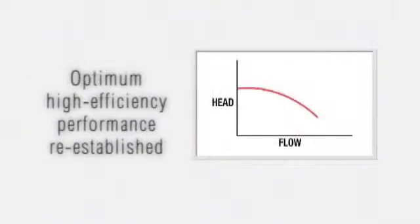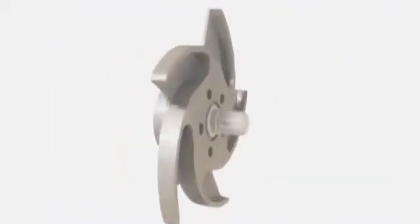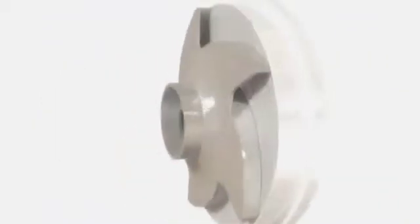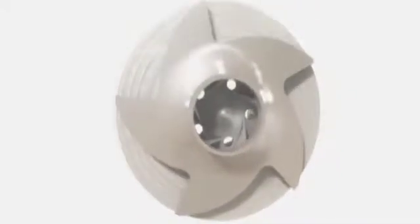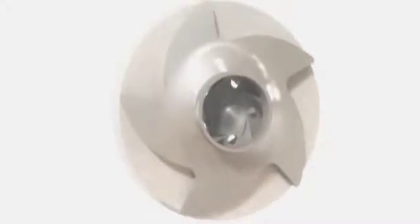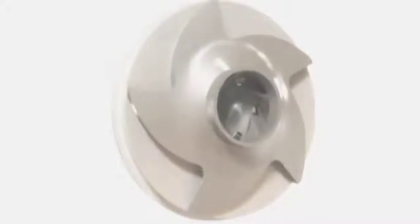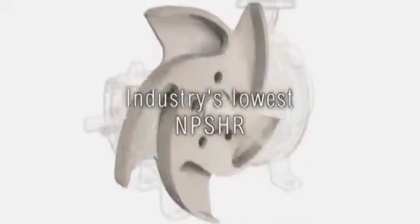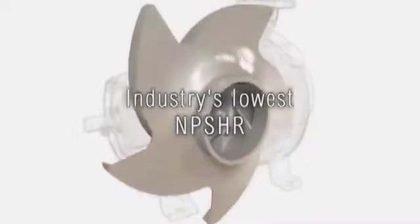The pump's original hydraulic performance is re-established after every impeller reset for optimum performance and lowest possible energy consumption. With the reverse vane impeller, the rear cover is the active wear surface. The flat rear cover surface can easily be machined or replaced if needed — this simply isn't an option with competing designs where the complex and more expensive casing serves as the wear surface. Finally, the reverse vane impeller offers the lowest required NPSH of any standard process pump.